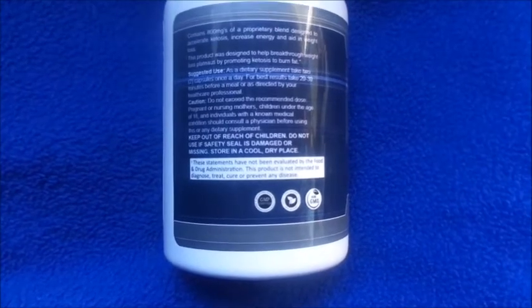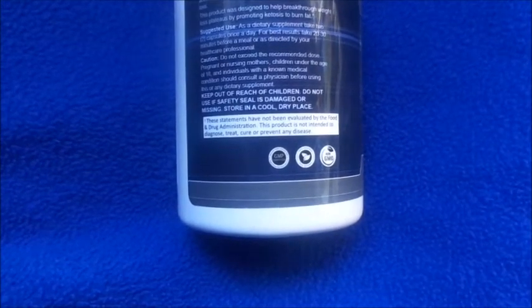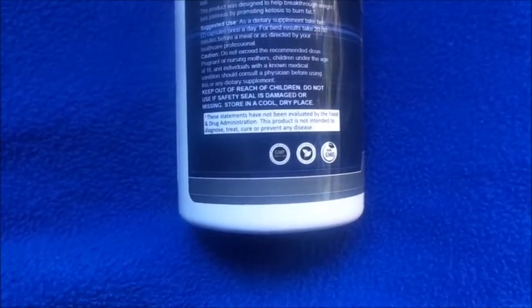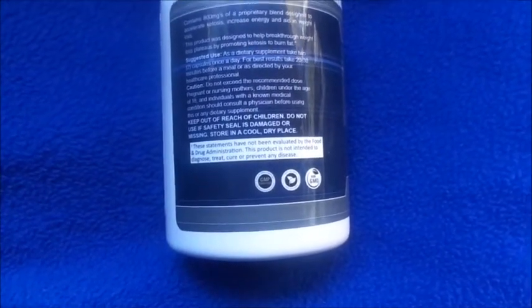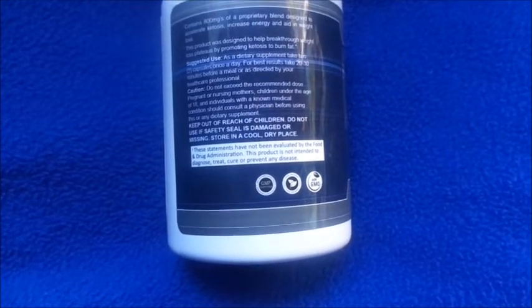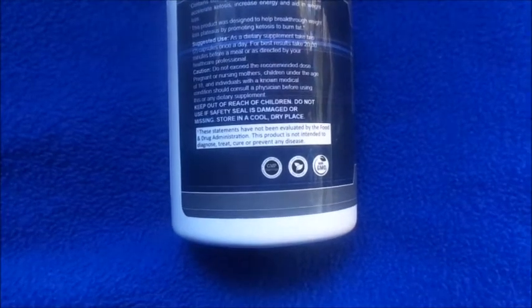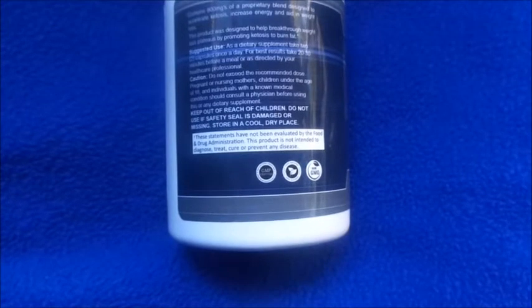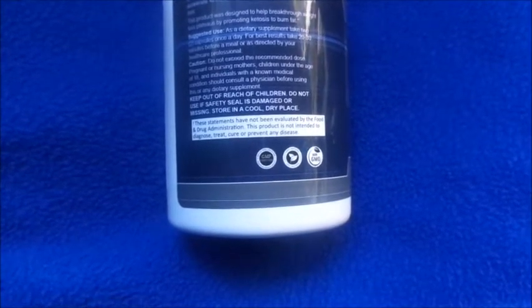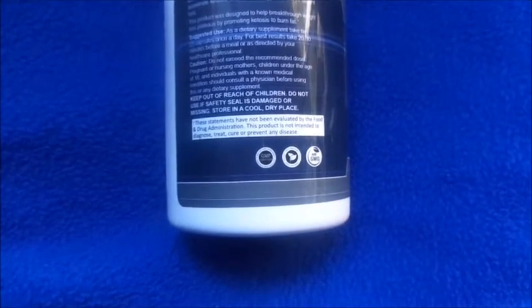Take 20 to 30 minutes before a meal or as directed by your healthcare professional. Do not exceed the recommended dose. Pregnant or nursing mothers, children under the age of 18, and individuals with a medical condition should consult a physician before using this or any dietary supplement. Keep out of reach of children. Do not use if the safety seal is damaged or missing. Store in a cool, dry place.